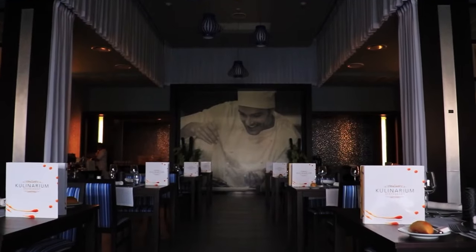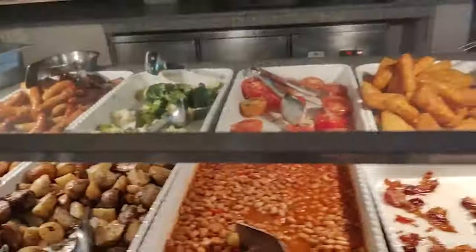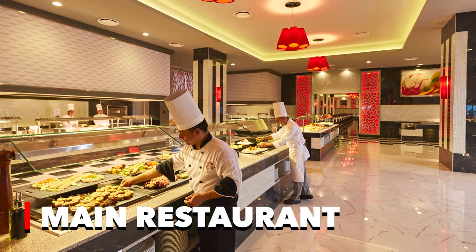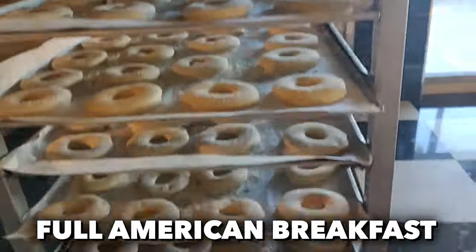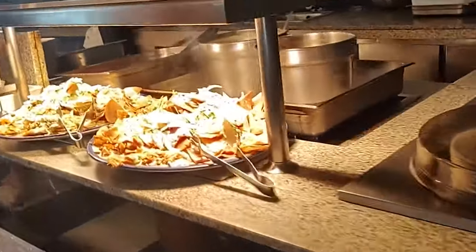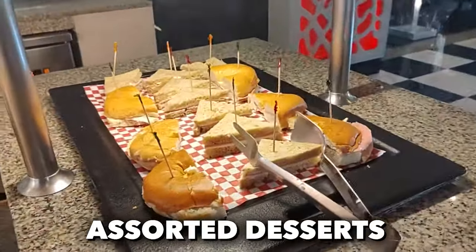On to the food. The culinary offerings at the resort are as diverse as they are delectable, providing guests with a global food journey right on the resort grounds. The main restaurant sets the stage with expansive buffets, offering a full American breakfast to kickstart the day. For lunch, guests can indulge in hot and cold live cooking stations, featuring a tempting selection of pizza, pasta, salads, and an array of assorted desserts.